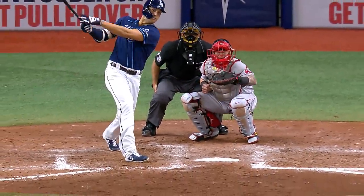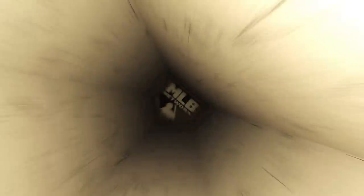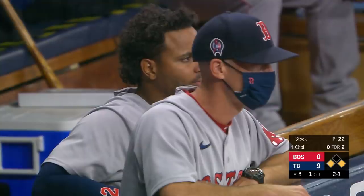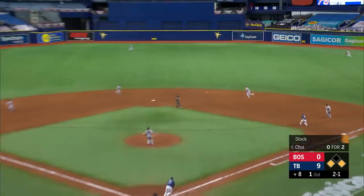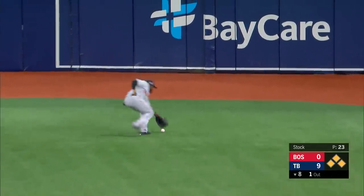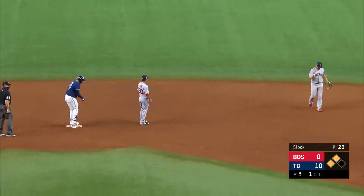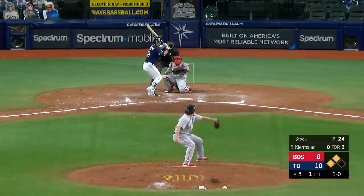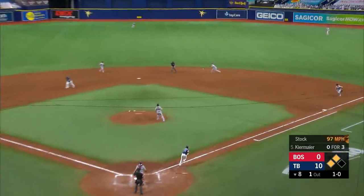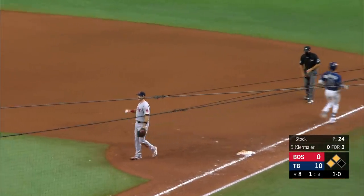A three-run blast for Lowe the other way — the Rays break it open in the seventh. He's had a man on base in every inning of this game except the fifth. There's a hit to right-center field. Wendell scores, Lowe heads to third. Choi goes to second, and the Rays tack on another run on the double by Choi. Ground ball to the right side, throw to first in time — and the Rays have scored their 11th run of the game.